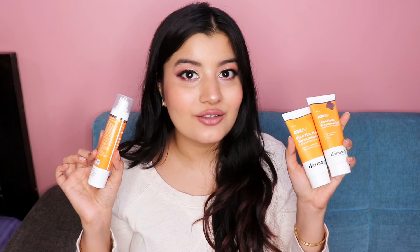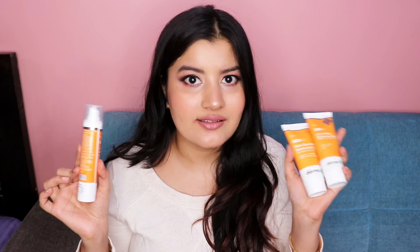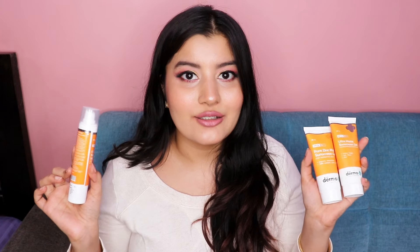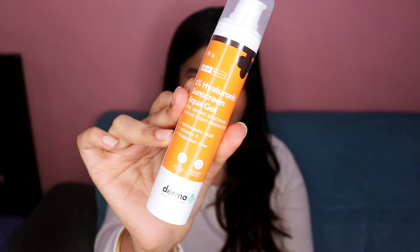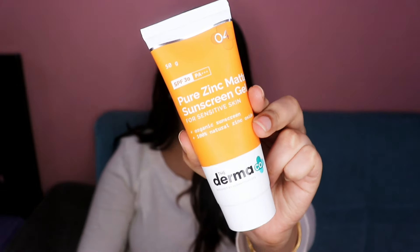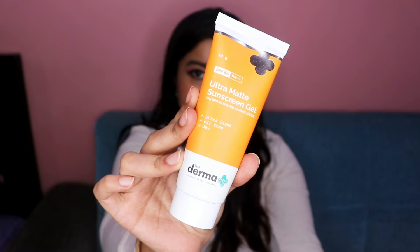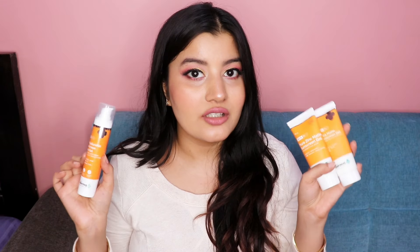Welcome back to my channel. In today's video I'm going to be reviewing all of Dermaco's sunscreens. Dermaco has a total of three sunscreens and I'll be comparing them with each other, telling you which one is the best and which one would be suitable for your skin type. The three sunscreens are their 1% Hyaluronic Acid Sunscreen Gel, their Pure Zinc Matte Sunscreen Gel, and their Ultra Matte Sunscreen Gel.